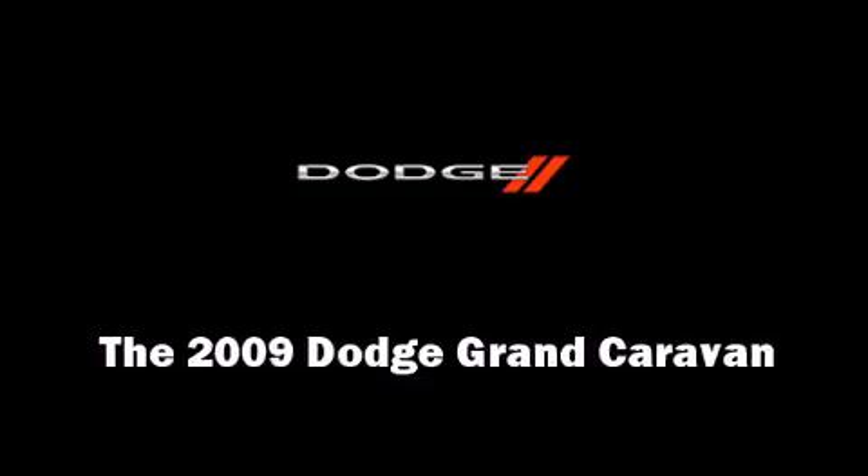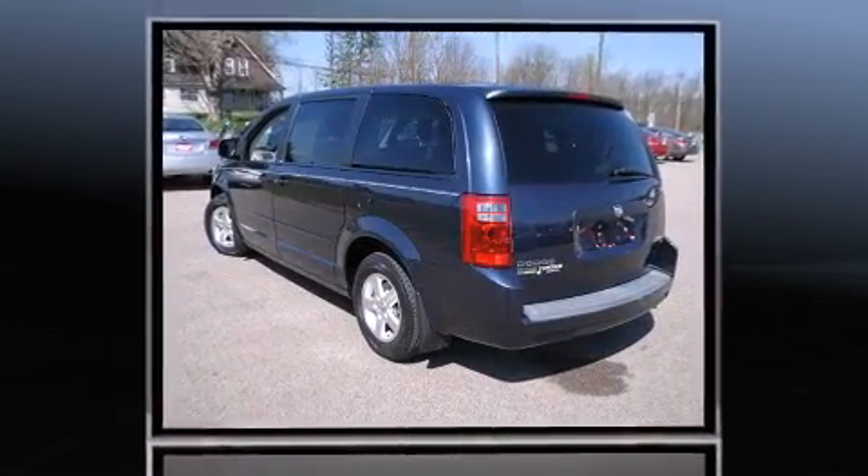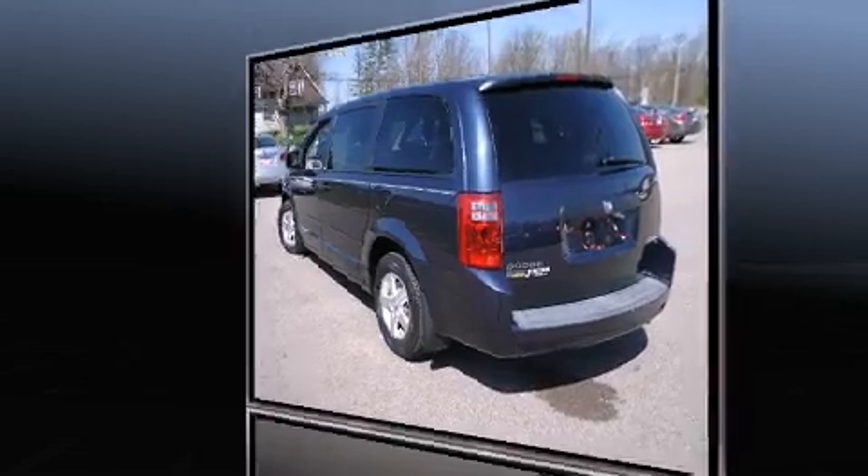Outstanding design defines the 2009 Dodge Grand Caravan. It features an automatic transmission, front-wheel drive, and a 3.3-liter six-cylinder engine.